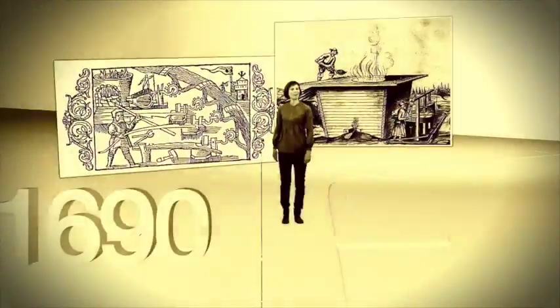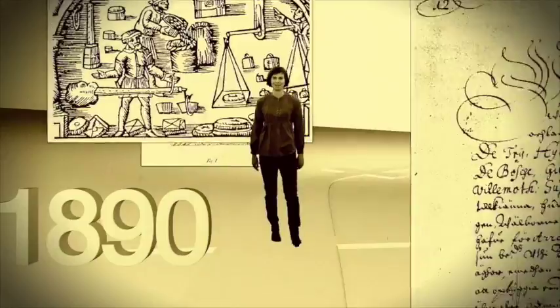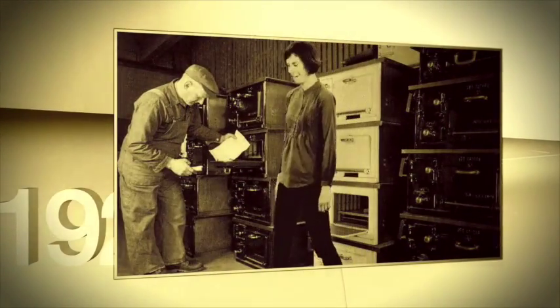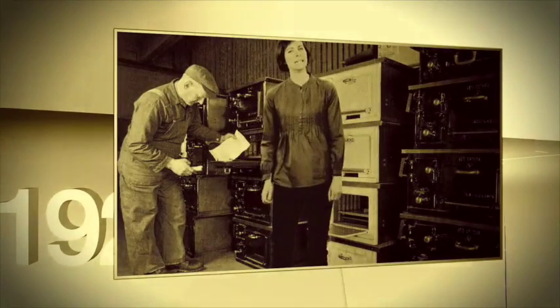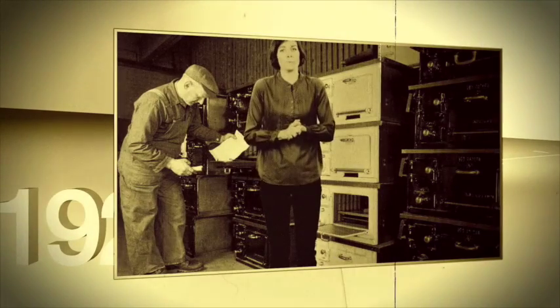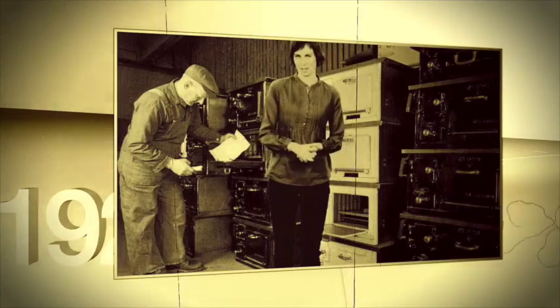But it all started a long time ago. In fact, in 1655. Ankashum is one of the oldest companies in Sweden still operating today. During the early 20th century, Ankashum was the leading manufacturer of wood and gas stoves, and subsequently of electric ovens and stoves once electricity was introduced into Swedish homes.